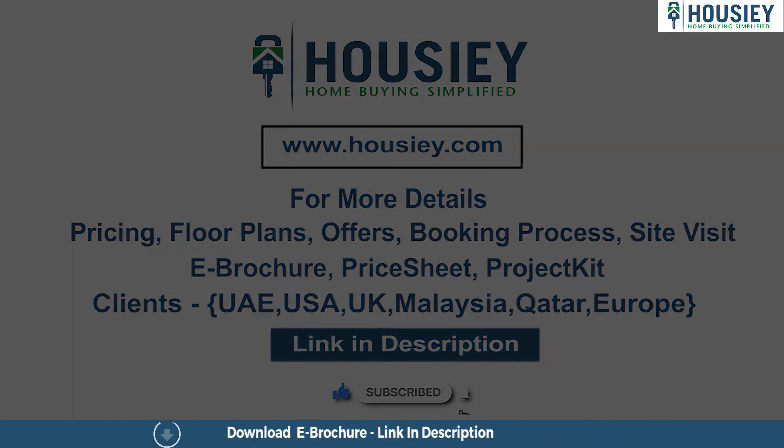Now let's move on to bedroom number two, which is the master bedroom. But first, let me tell you about Housing: you get the actual location tour, sample flat tour, and we also tell you the pros and cons of every project — why it's good or not good for you. You also get all-inclusive pricing with EMI and down payment details, plus a 360-degree virtual project tour. Click the link below to book your free site visit by registering on hausi.com.